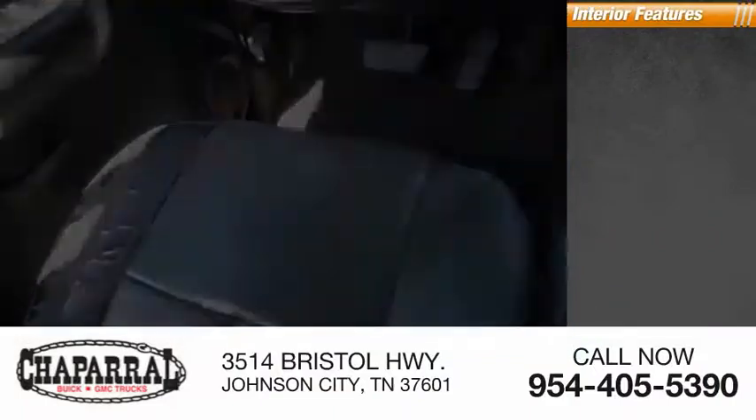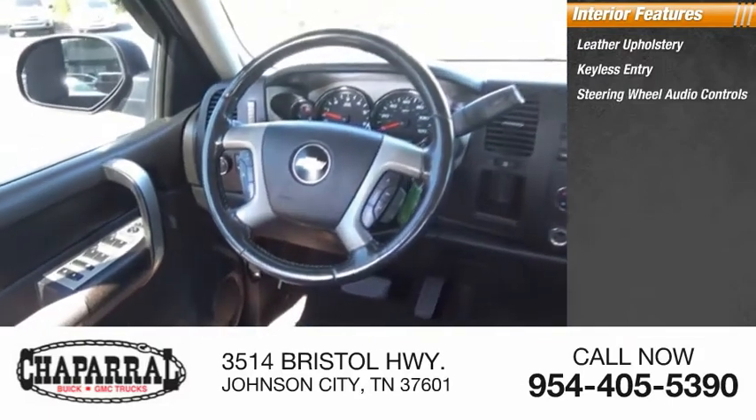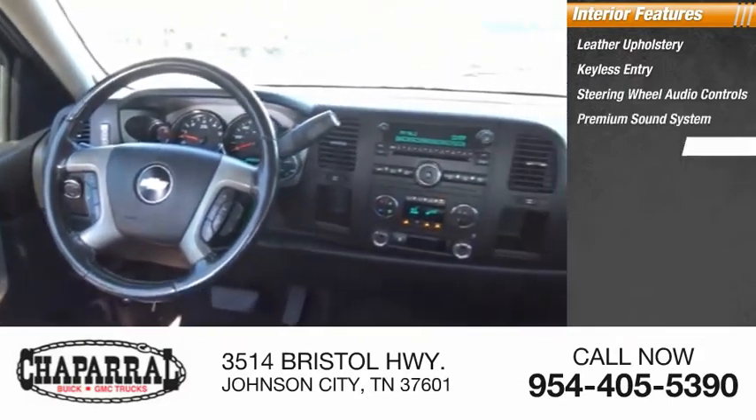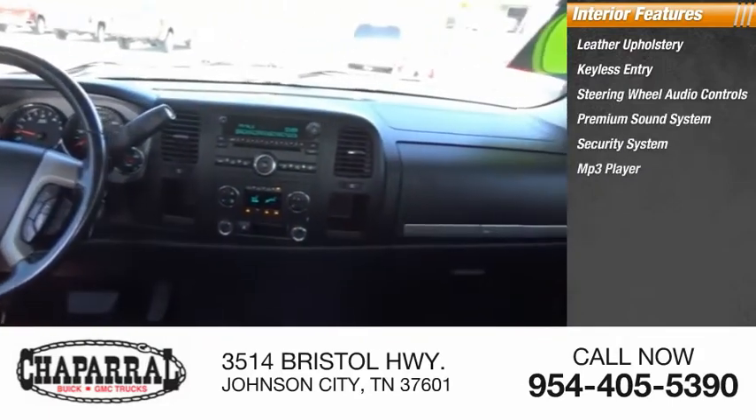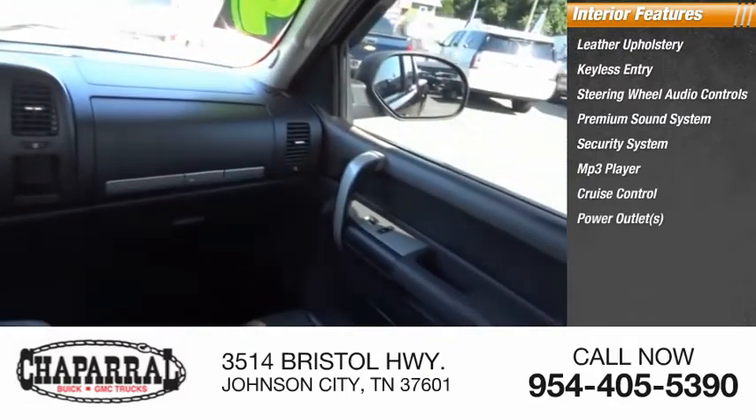Inside you'll find leather upholstery, keyless entry, steering wheel audio controls, premium sound system, security system, MP3 player, cruise control, power outlets, power door locks, power windows.